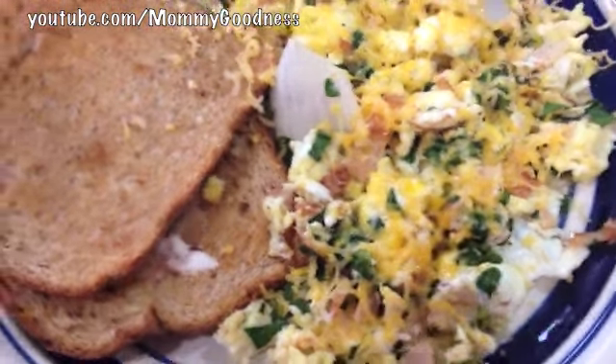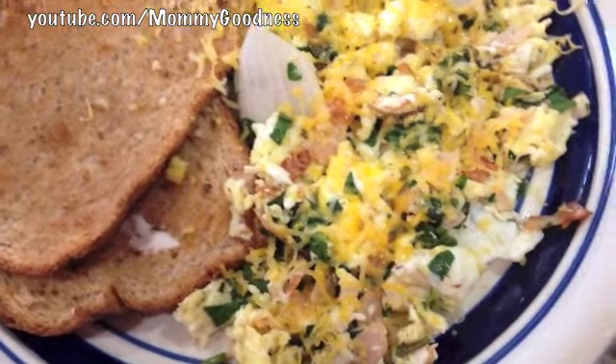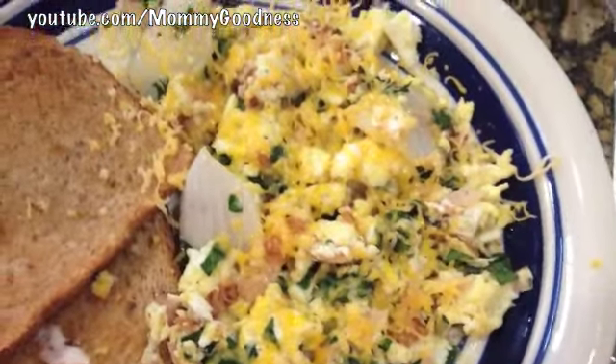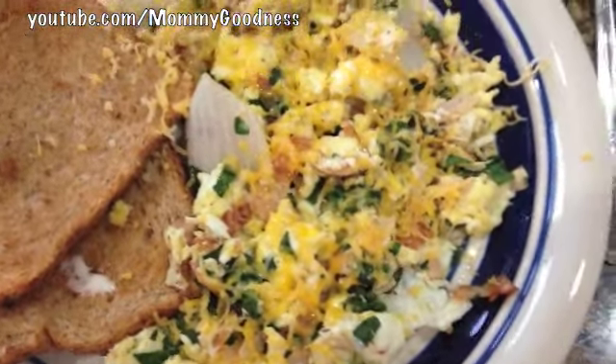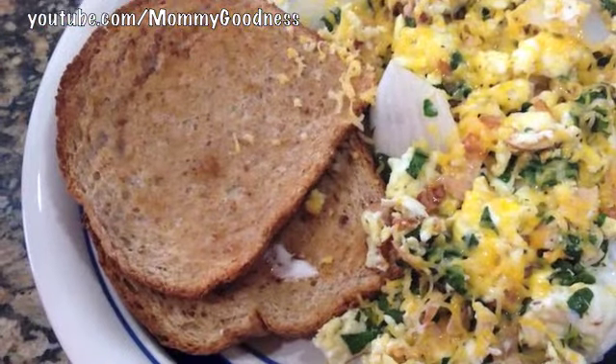For Sunday's brunch we're having a turkey spinach and cheese egg scramble. I cooked it up with some big pieces of onion just to get the flavor in there, seasoned with some fresh cheese and some buttered toast.